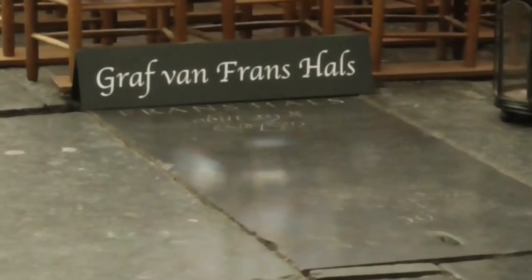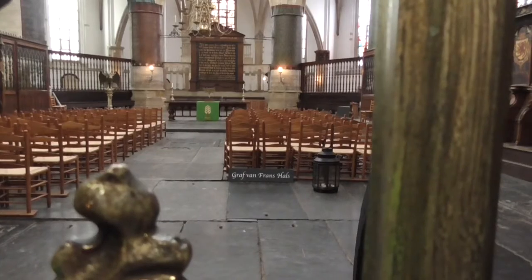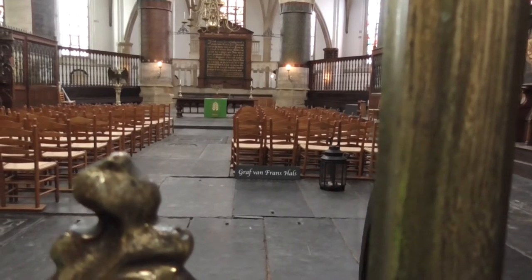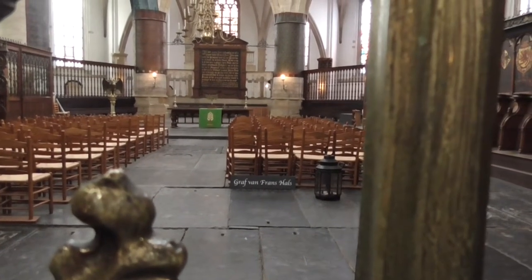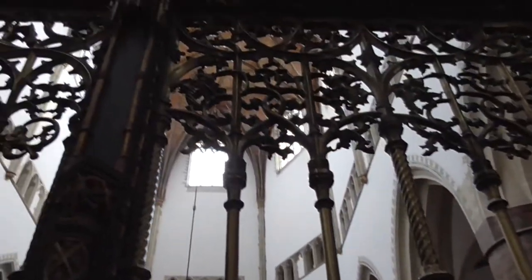Inside the church are tombstones of Franz Hals and Peter Taylor. Franz Hals is buried inside the choir. The copper choir screen dates from 1517.